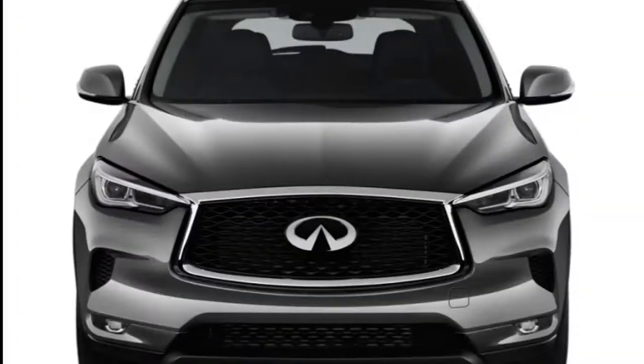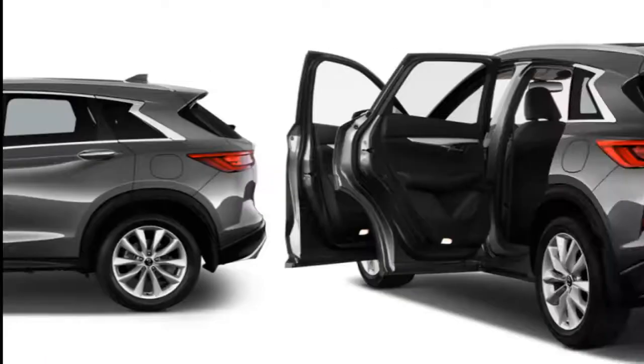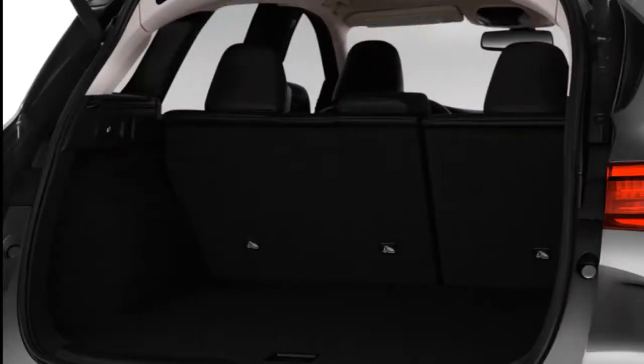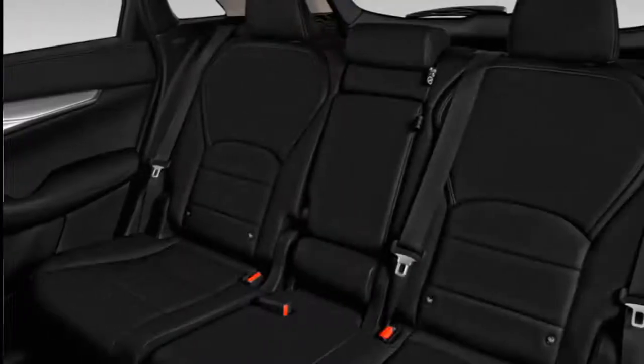The 2019 Infiniti QX50 is a beautiful package of technological innovations in places visible and not visible. The most advanced gasoline engine on the planet may get lost in the 2019 Infiniti QX50. The luxury crossover SUV likely will be coveted for its good looks, spacious interior, and advanced safety features — none of those are bad things. Buyers will notice its fuel efficiency without knowing what makes the engine work, and that's just fine.